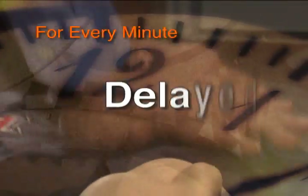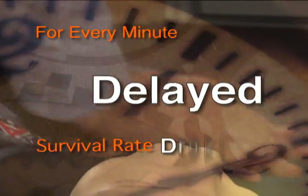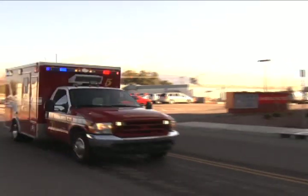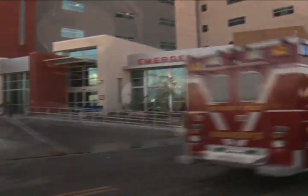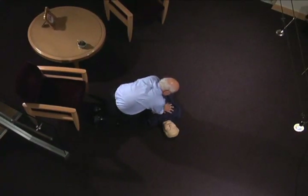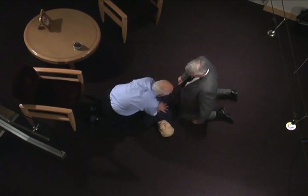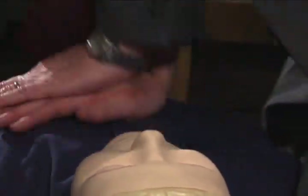For every minute you delay CPR, the survival rate drops by nearly 10%. So if you wait five minutes, there's less than a 50% chance of surviving. That's why it's critical to pump on the chest continuously without stopping until paramedics or medical assistants arrive. If another person is available, have them take a position on the opposite side of the patient so the two of you can alternate chest compressions.